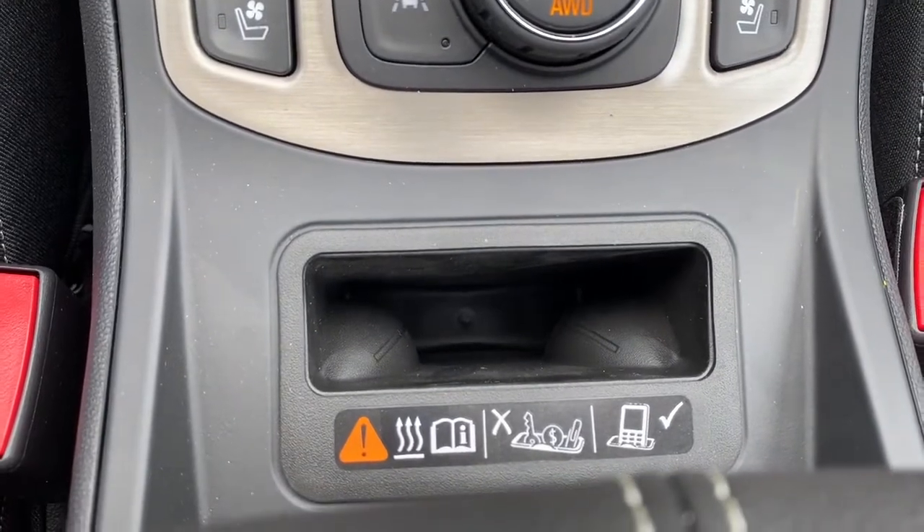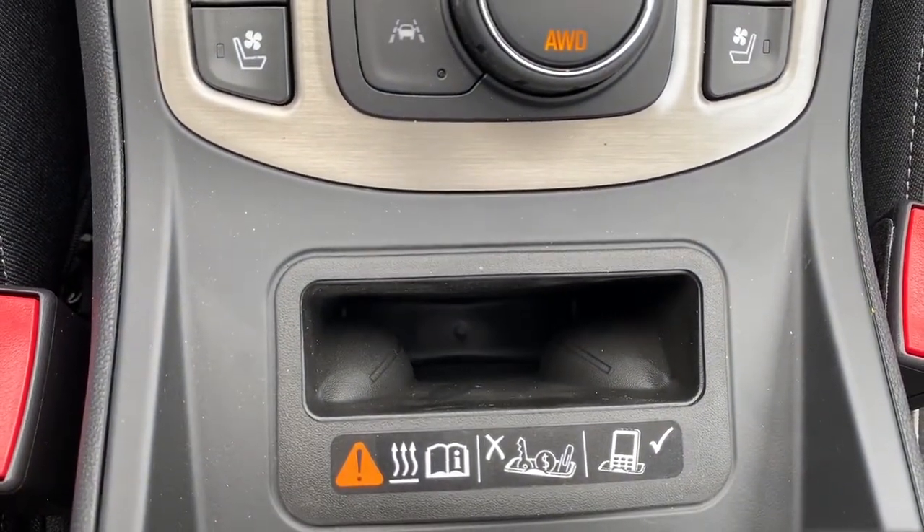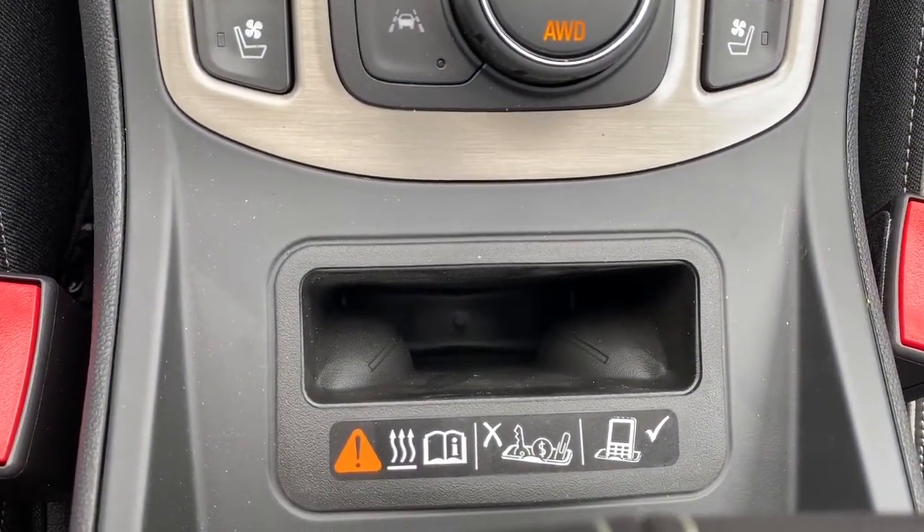Here we have the wireless charging pad. Simply place your phone in the pocket and it will charge your phone for you.